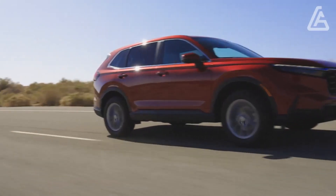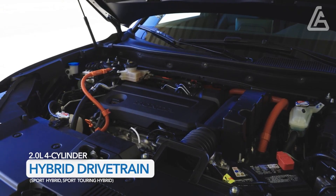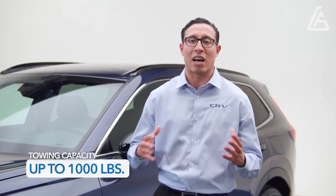The Sport L comes standard with a 9.0-inch touchscreen infotainment system and an 8-speaker sound system that betters the Sport's 6-speaker arrangement yet falls short of the Sport Touring's Bose-branded 12-speaker system. The SUV's LX, X, and XL are gas-only models.